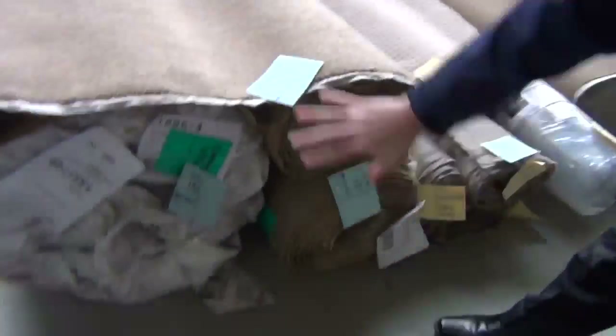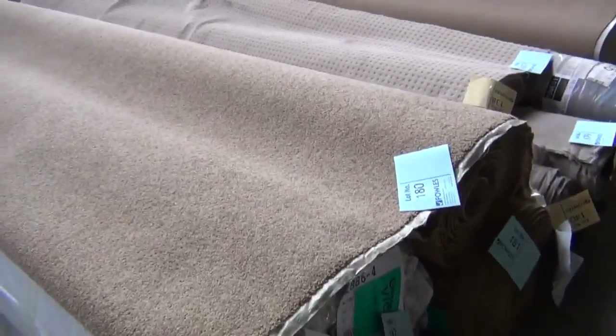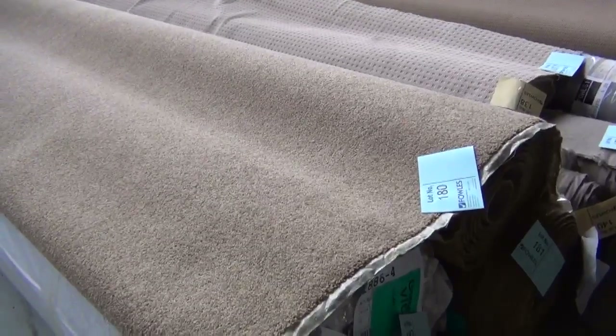Moving along, we've got some nice wool twist pile again here with good roll sizes — lot numbers 180, 181, and 182. That's going to give you plenty of meterage, probably up around about 50 to 60 metres. So when you need a bigger house lot size, we've also got that covered.